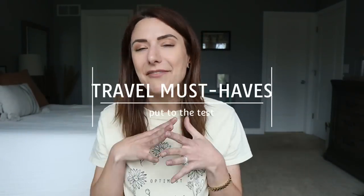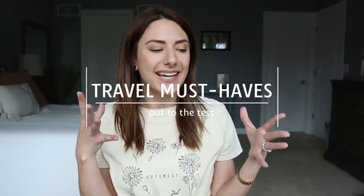We booked a family vacation and naturally I fell down the rabbit hole of Amazon travel products that everybody must have. A lot of the videos I was watching, the people weren't even testing them out. So I bought the ones that influenced me the most — things that I think will actually make my family vacation a little bit easier, a little bit better, maybe even cheaper. Some of these things could potentially save you some money.